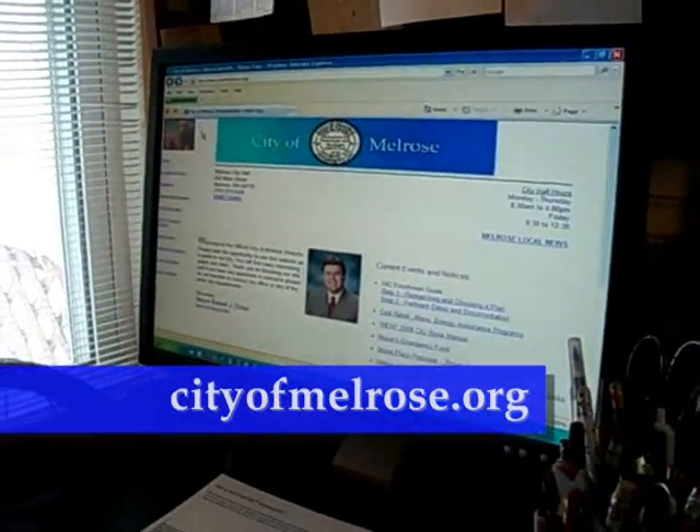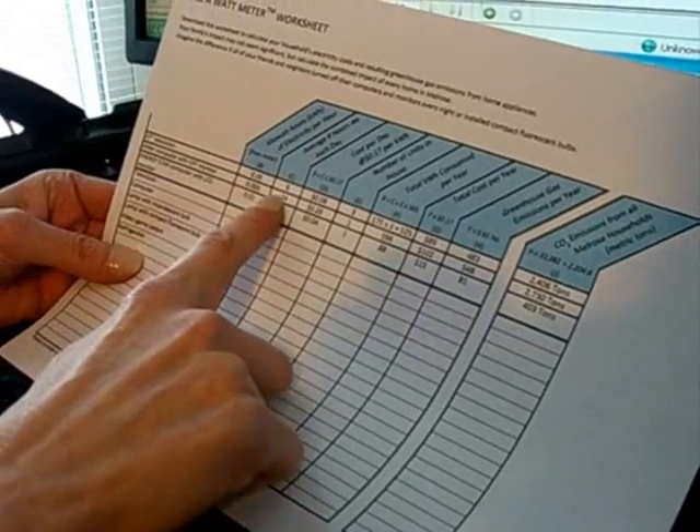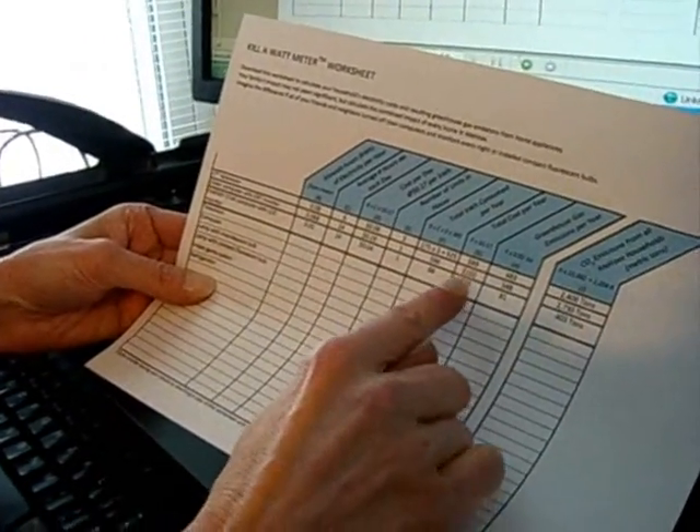The Energy Commission also has a Microsoft Excel spreadsheet available on the Melrose City website, which residents can download and use to calculate how much energy they use, as well as how much they contribute to greenhouse gas emissions, one of the causes of global climate change.